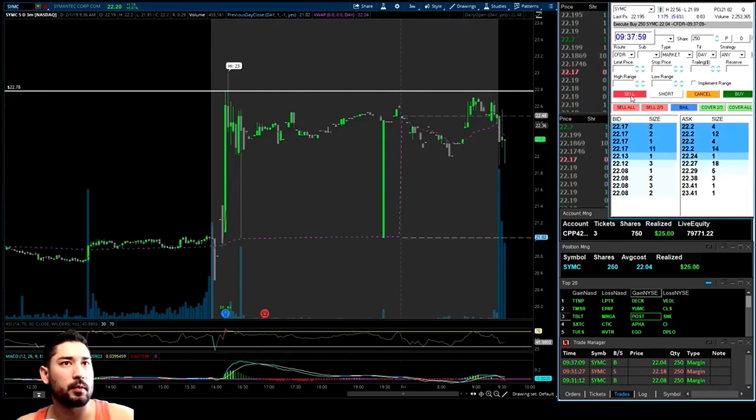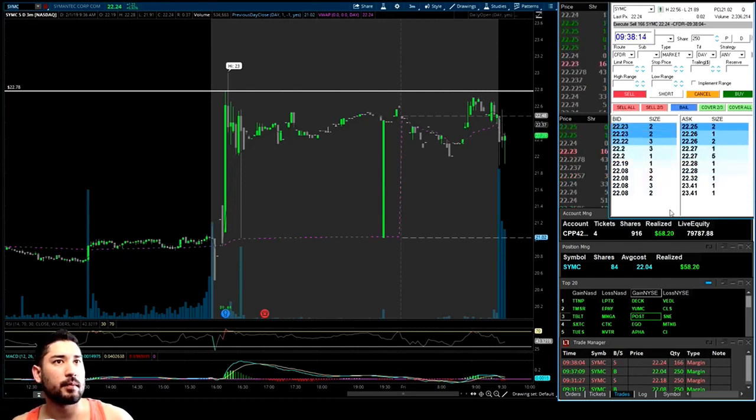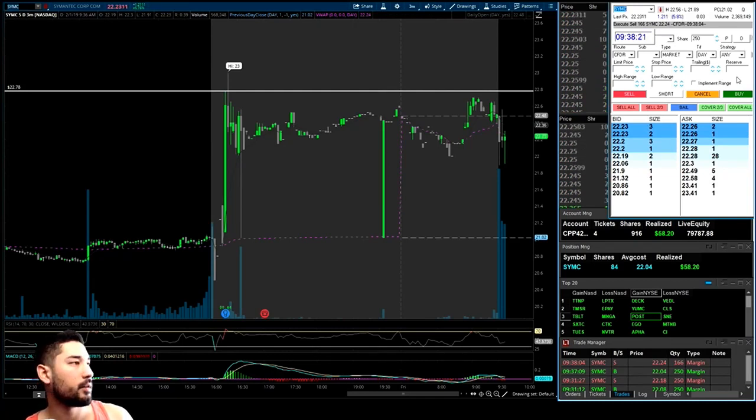If this gets over the VWAP it could really go. Up 20 cents — I'm going to take most of it, just leave the rest in here in case it does end up getting bullish for the day. I'm going to keep the stock at break even right at $22.